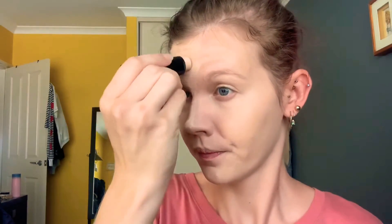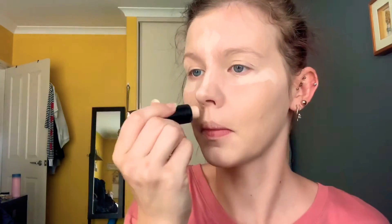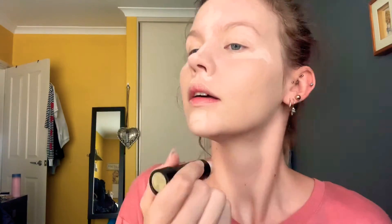Next I go in with the Models Prefer stick. It's like a highlighting stick but because I'm so pale it doesn't really highlight as much for me — it just kind of helps those areas that I need a bit of brightening. It doesn't work dramatically for me but it does what I want it to do, so I'm happy with it.